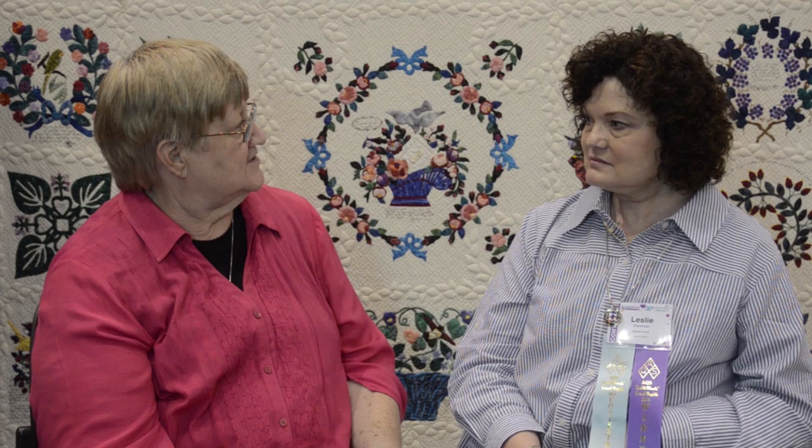One of the things you did on a lot of these blocks is three-dimensional work — some ruching and some three-dimensional flowers. Yes, that was the fun part. And it's hand quilted and beautifully hand quilted, I might add, with a variety of different designs.